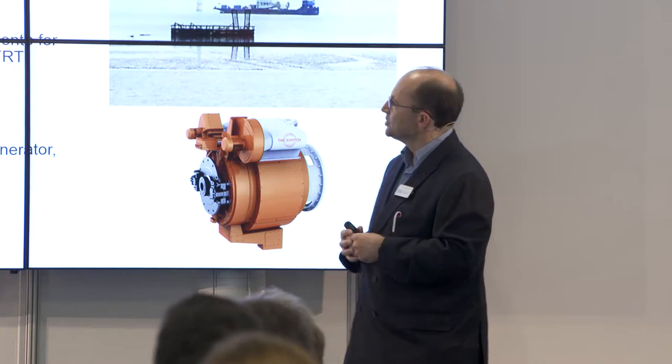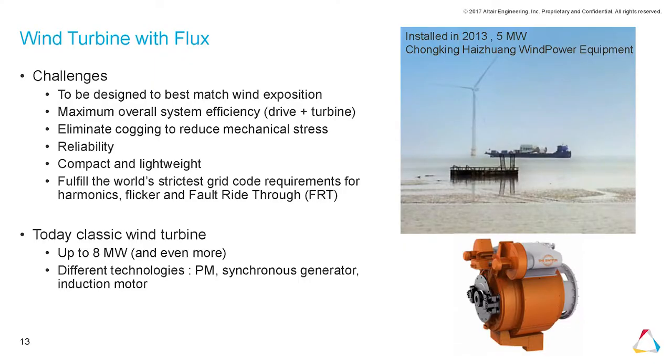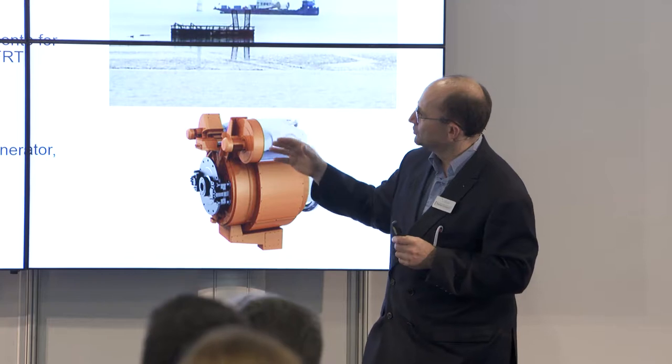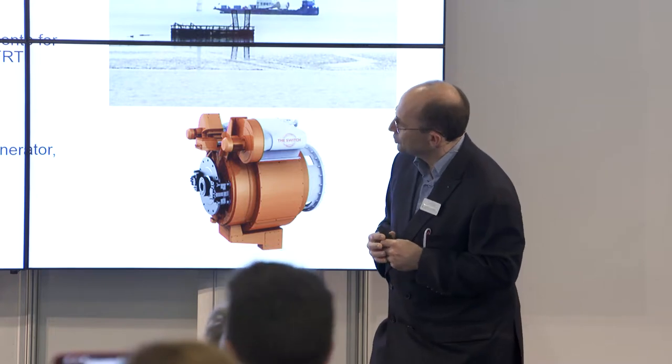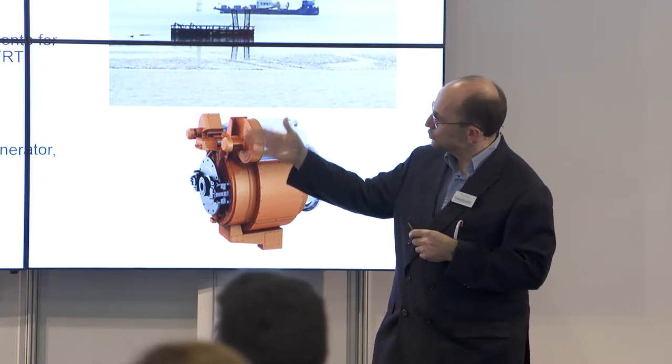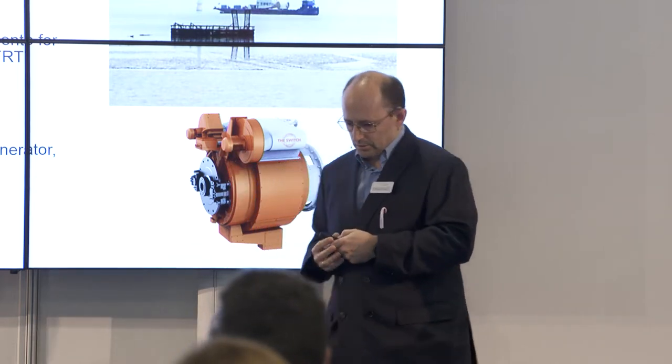Wind turbines must be designed to best match the wind exposure. Reliability is very important because they are located far away and not easy to replace. They must be compact, lightweight, and fulfill the world's strictest grid code requirements for harmonics, flicker, and fault ride-through. Today we can build different topologies up to 8 megawatts and even more.